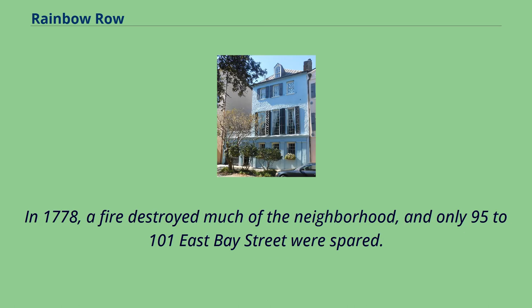In 1778, a fire destroyed much of the neighborhood, and only 95-101 East Bay Street were spared.